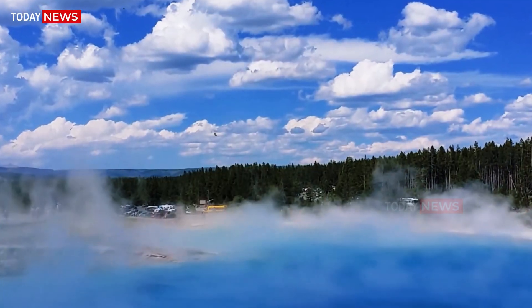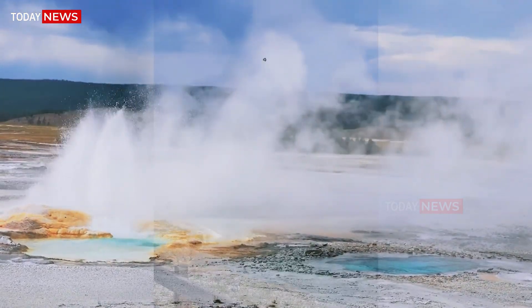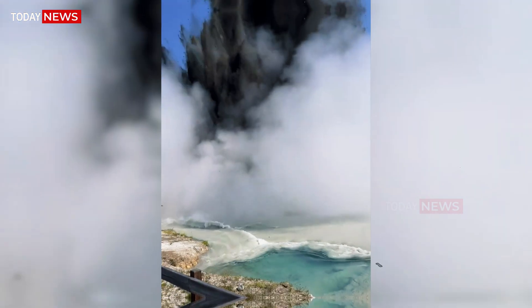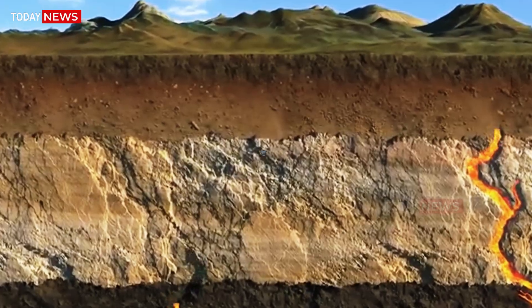Every tremor tells a story. Some are caused by fault lines adjusting under the park, others by hydrothermal fluid pushing through underground cracks. A few, though rare, may relate to magma shifting deep beneath the crust.